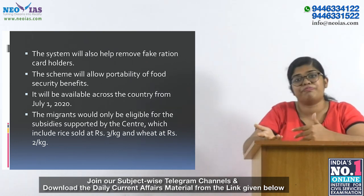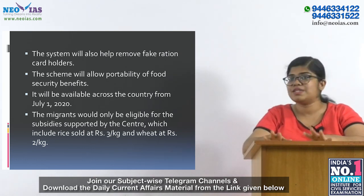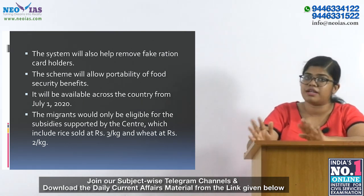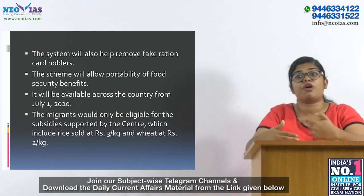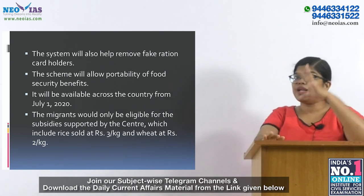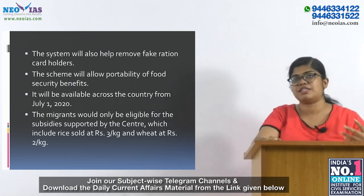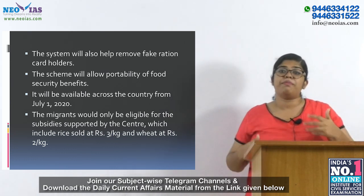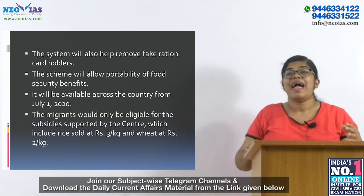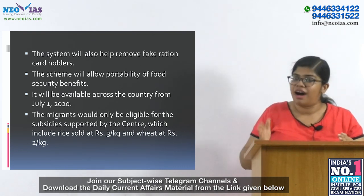Migrant workers should not be deprived of food security or the PDS system. That is the main objective of One Nation One Ration Card, which provides portability of food security benefits. The scheme will come into being by July 1st, 2020. Poor migrant workers will be able to buy subsidized rice or wheat from any ration shop in the country, as long as their ration cards are linked to Aadhaar.